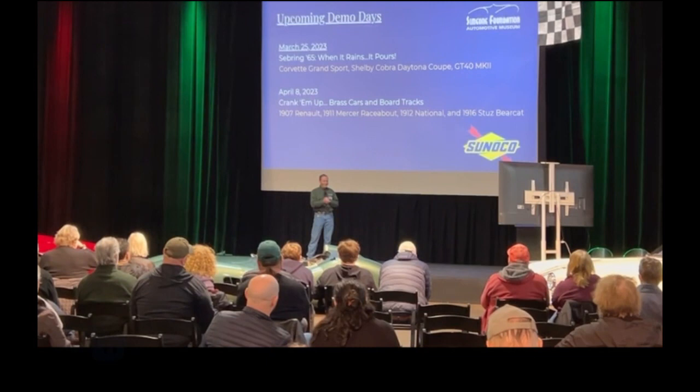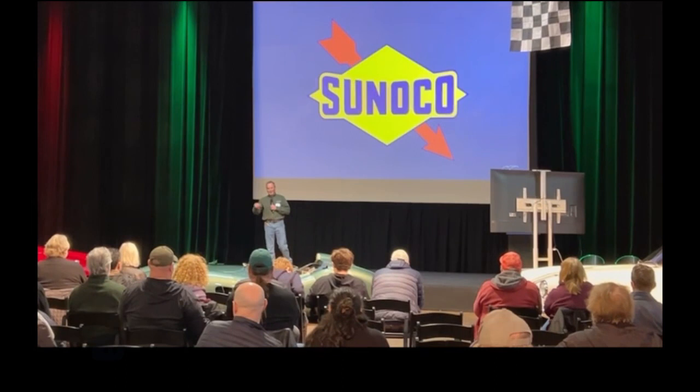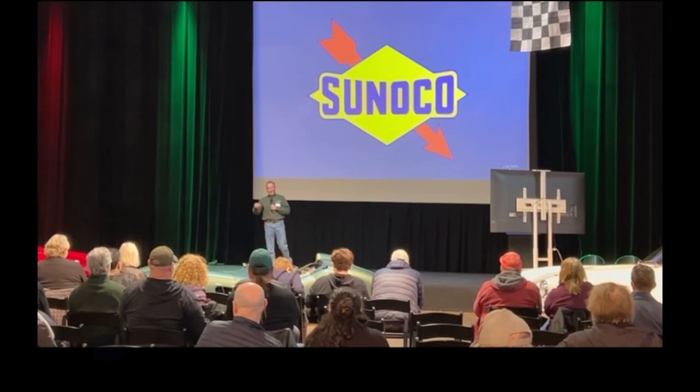Thank you, Sunoco. Thank you all for coming out and joining us. We're going to take our cars outside and have a little bit of the 1959 Le Mans out back. Watch out for moving cars. Thank you.